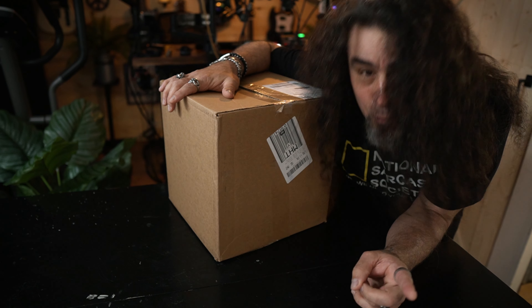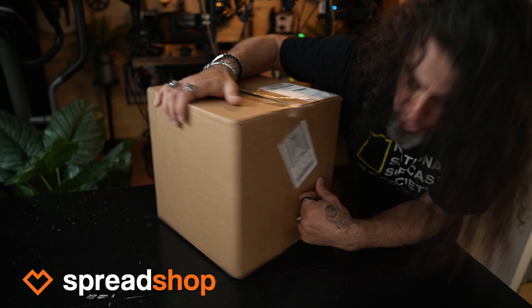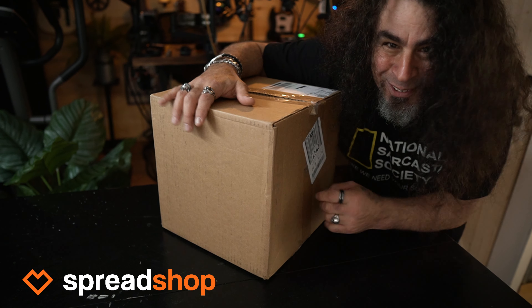This box just showed up. It's some new merch from Spreadshop and I want to show you what their gear looks like coming out of the box. Let's do this.